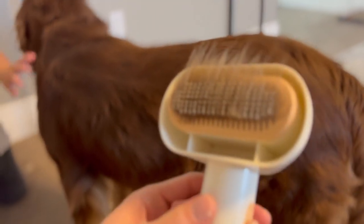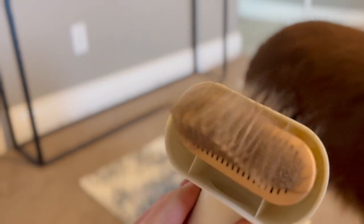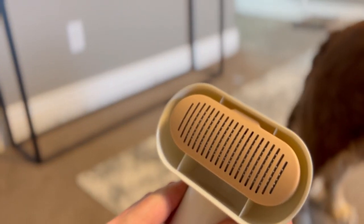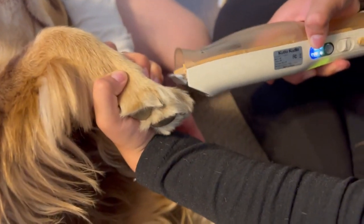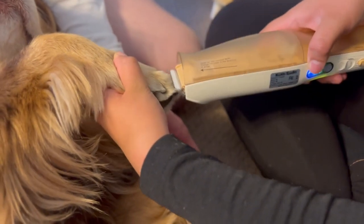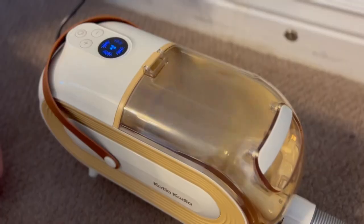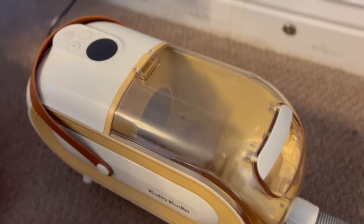The vacuum saves time and money, and is more effective and cost-effective than traditional pet grooming methods. It is also equipped with a cordless electric clipper that can be used to trim pet paw hair, effectively solving the problem of pet shedding and providing convenience for pet grooming.